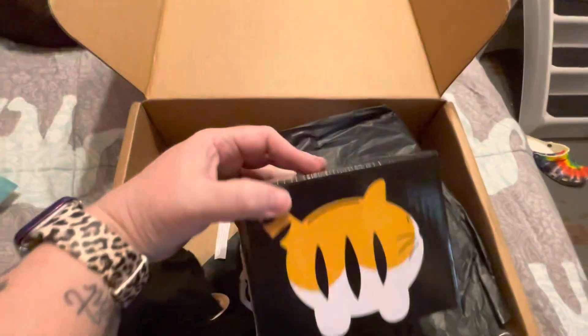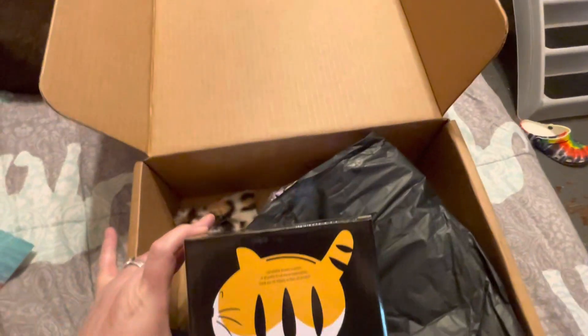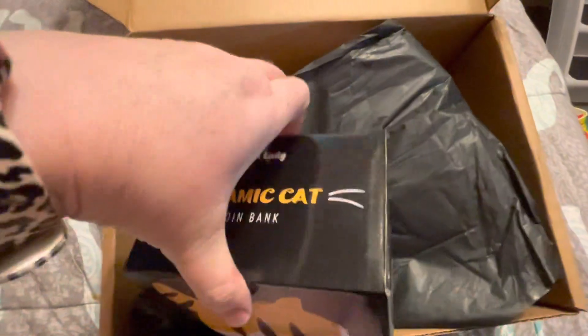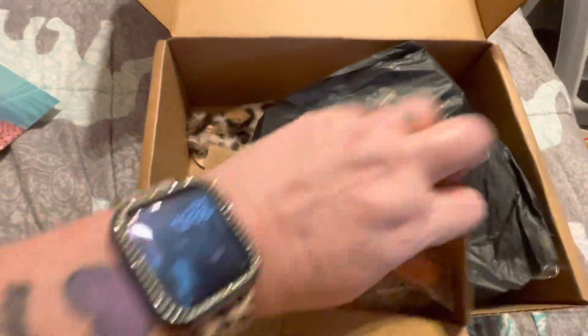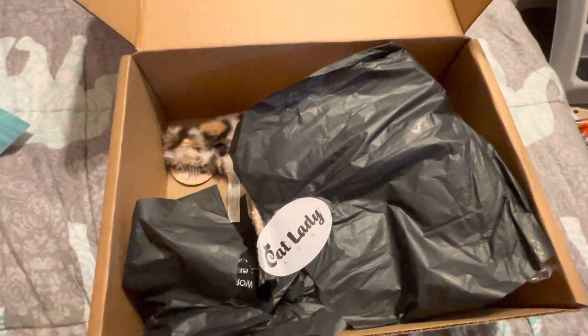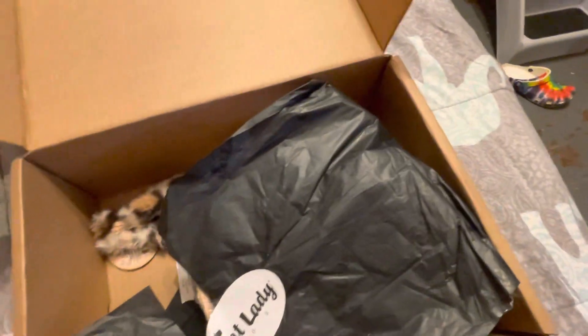Let's dig on in. First, we have this super cute ceramic — oh, it's a coin bank! Let's open it really fast. I apologize, I'm doing this one-handed because, if I'm being honest, I'm too lazy to get the tripod out. It's been a long day already, so it is what it is — we're just going to do it one-handed and hope for the best.